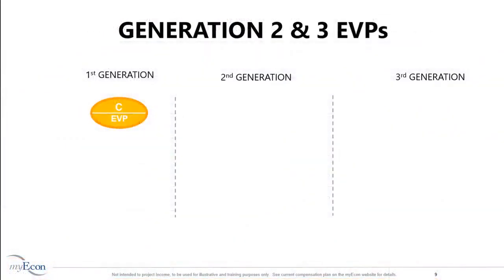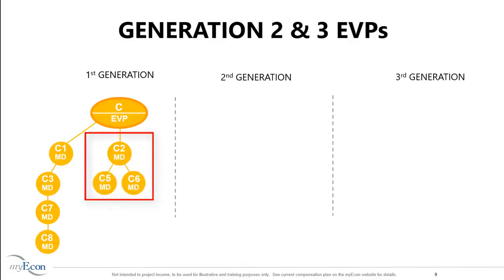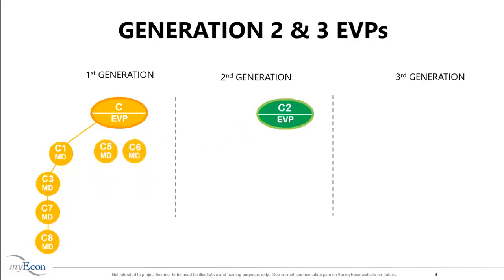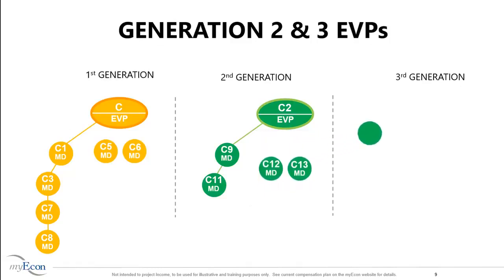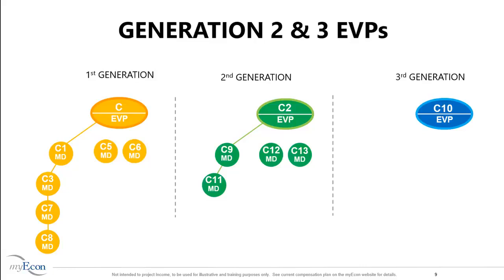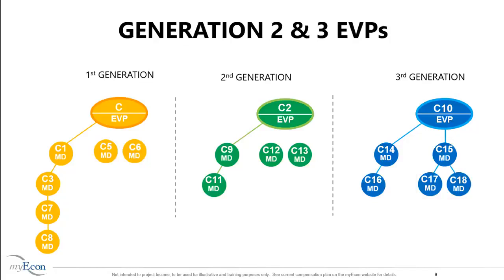In this example, you have a first-generation EVP building his base shop. Every Marketing Director in Person C's base shop is in your first generation. When a Marketing Director like Person C2 personally sponsors two Marketing Directors, Person C2 is promoted to EVP and moved into your second generation, where C2 is now building his own base shop. When a Marketing Director like Person C10 personally sponsors two Marketing Directors, Person C10 is promoted to EVP and moved to your third generation. This process continues to repeat itself.